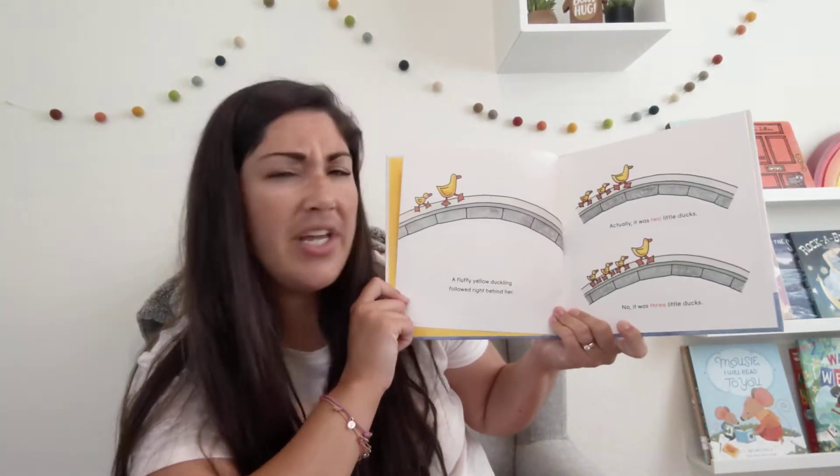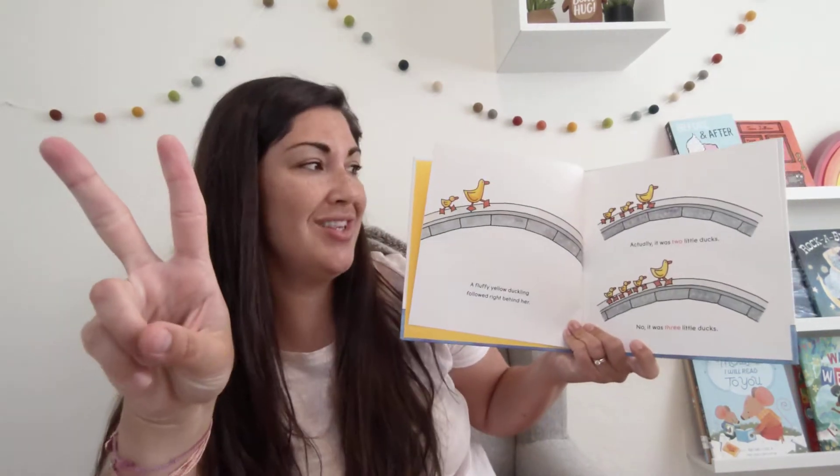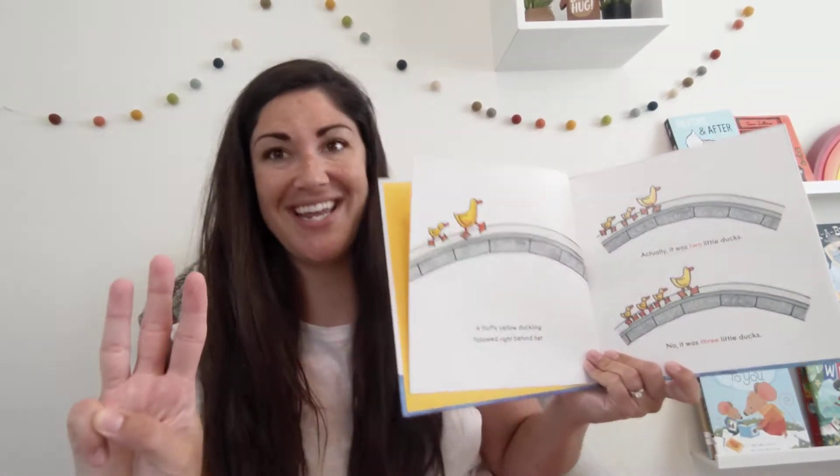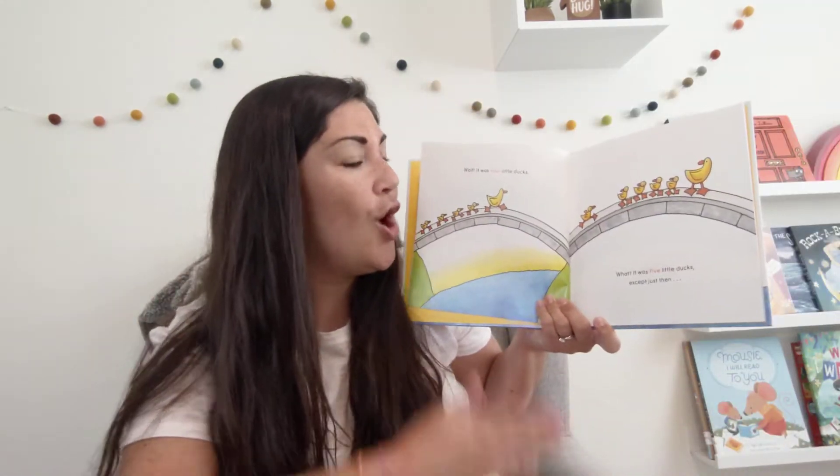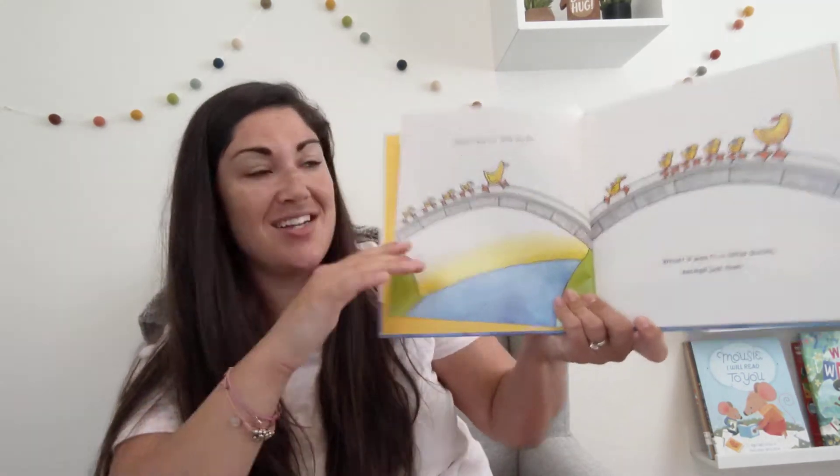Actually, it was two little ducks. No, it was three little ducks. Wait, it was four little ducks. What? It was five little ducks.